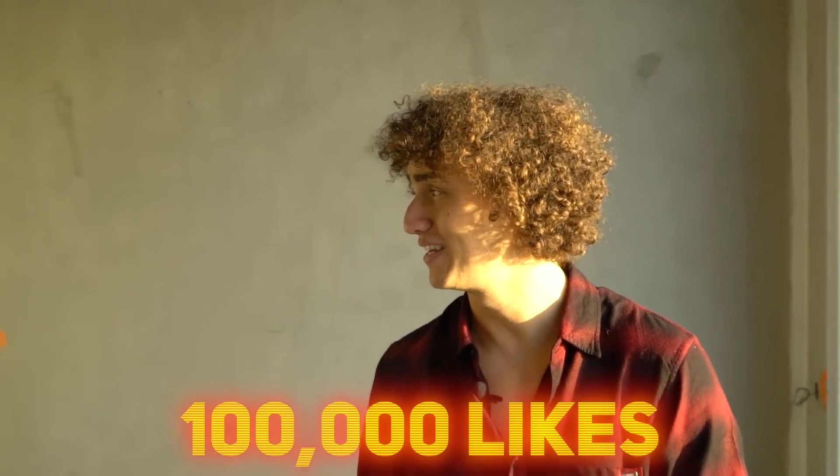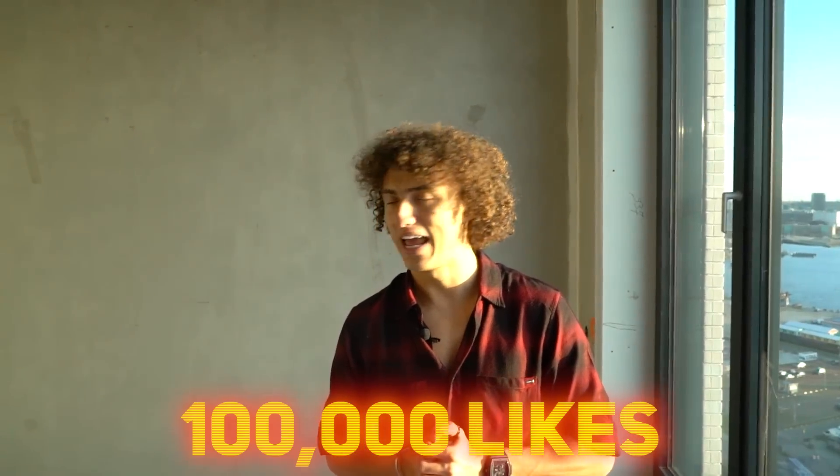And that's it — Road to Penthouse episode number two is done. For episode number three, why don't we do a nerf battle here? So drop a like, let's see if we can hit 100,000 likes on this video, and we'll do an epic nerf battle in the $5 million penthouse. See you there.